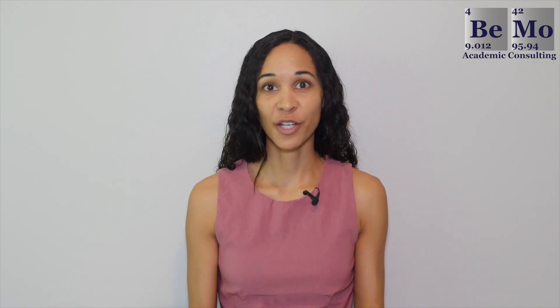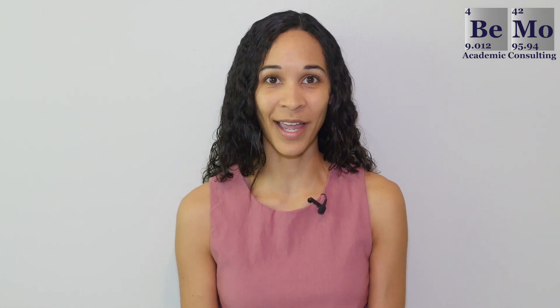If you want to participate in research, don't underestimate the power of a good research assistant cover letter. Whether you're seeking to gain some research experience to bolster your medical school applications, or seeking to get a coveted research assistant position, your cover letter is one of the key components of your application. So in today's video I'm going to discuss how to write a research assistant cover letter the right way.